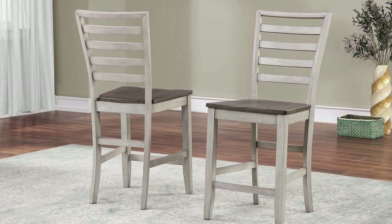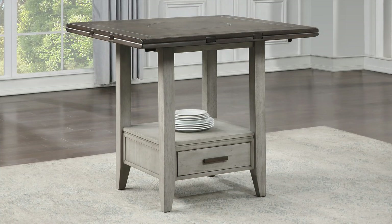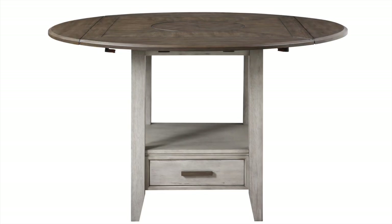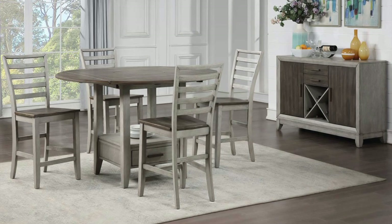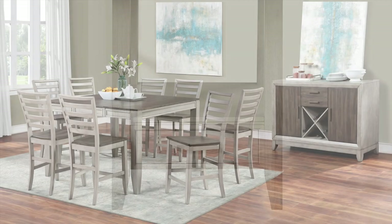The counter ladder-back chairs have stretchers for strength and comfort and work well at a kitchen counter as well. Lastly, the drop leaf counter height table packs a lot of features in a smaller dining package. The 42-inch square table expands to 59 inches by lifting the leaves. The table features a built-in Lazy Susan top for easy serving and a storage base with a drawer for hidden storage and a shelf for display or storage.